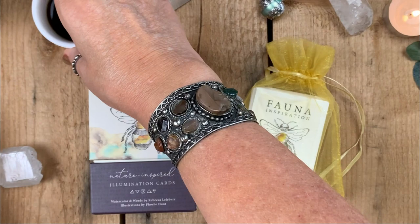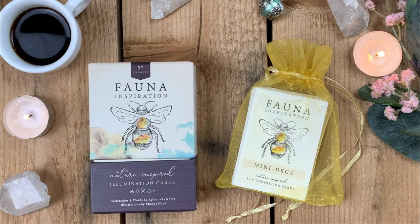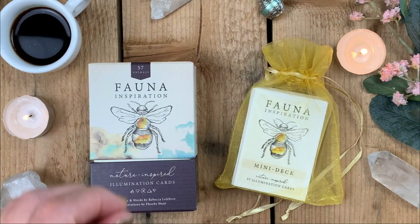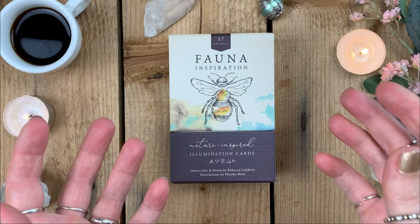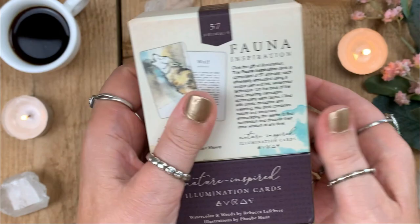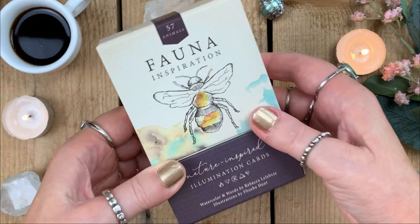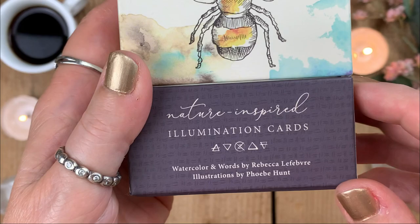I'm going to leave my coffee here because I always need a candle when I'm looking through decks. I had to put little Arnie in his cage because he wanted to bomb this video. So, the large deck — let's look at it so you can get a better idea of everything. It comes in an amazing two-piece box, which I sit on my counter. The lid comes off quite easily, so just be aware of that. It says '57 Animals — Fauna Inspiration — Nature Inspired Illumination Cards,' with the elements, watercolor and words by Rebecca, and illustrations by Phoebe Hunt.